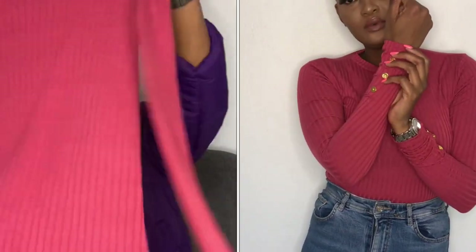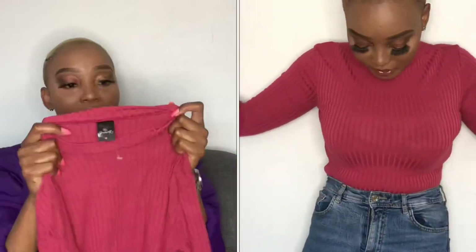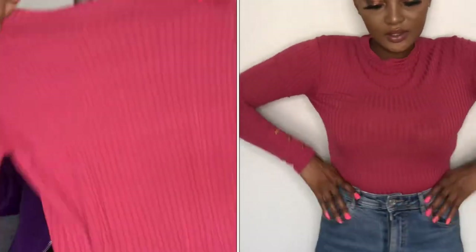The next item is this t-shirt — just a normal long-sleeve t-shirt but it has a little design on it, which I think is really cool. Whether you're going to work, to university, or just running errands, it's so versatile. I got it in size 32 and it was only 60 rands.